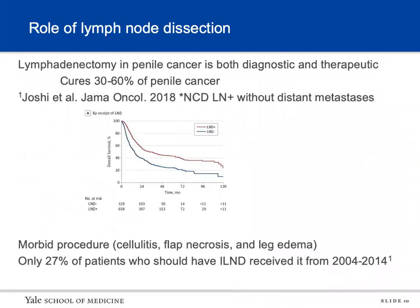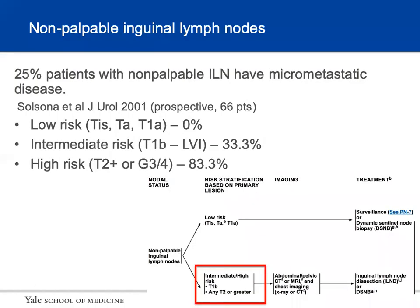Lymph node dissection in penile cancer has been shown to be both diagnostic and therapeutic, and can be curative in about 30 to 60 percent of cases. Studies have shown that lymph node dissection improves overall survival; however it's a very morbid procedure. A study found that between 2004 and 2014, only 27 percent of patients who should have gotten a lymph node dissection actually received it. For non-palpable inguinal lymph nodes, 25 percent of patients have micrometastatic disease. Risk stratification shows T1a or lower has zero percent chance of inguinal mets, T1b or lymphovascular invasion has 33 percent, and T2 or higher or poorly differentiated grade 3-4 has an 83 percent chance.